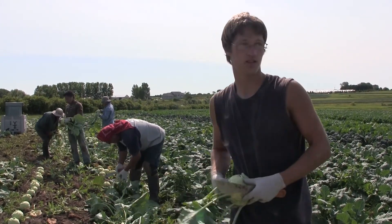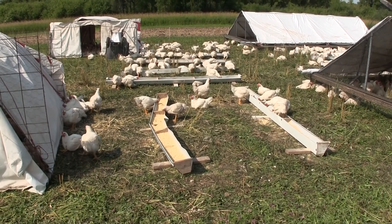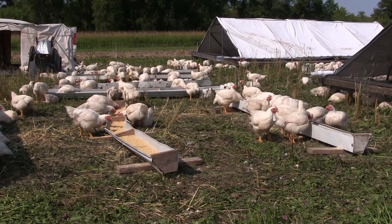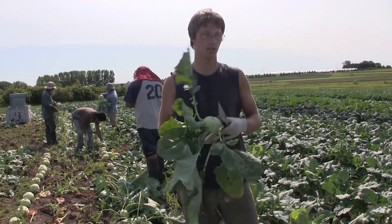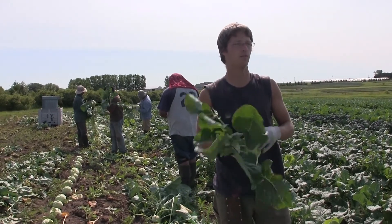The chickens over here are about a little under a week away from butcher time. We're taking them to the butcher next Tuesday. That also means we'll be pulling the little chicks out of the brooders and putting them in one of these fields so they can start eating the clover and the veg that we planted for them.